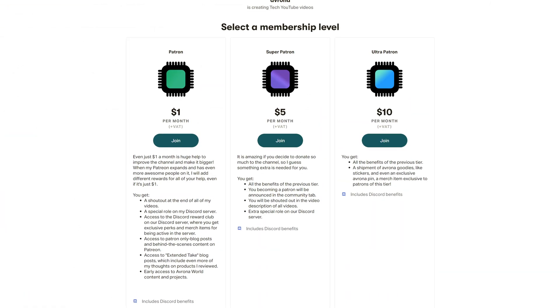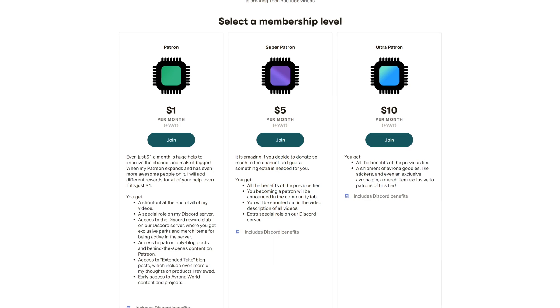Let me know what you think of all of this down in the comments below. While you're still here, maybe check out our Patreon, because even one single dollar a month truly goes a long way, and you get awesome perks as well.